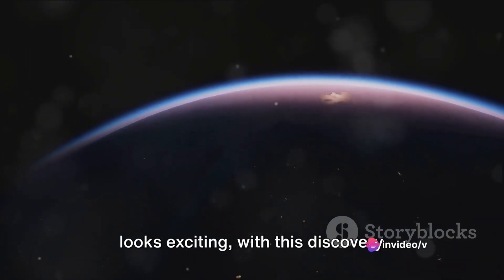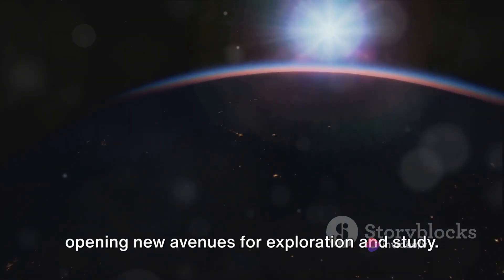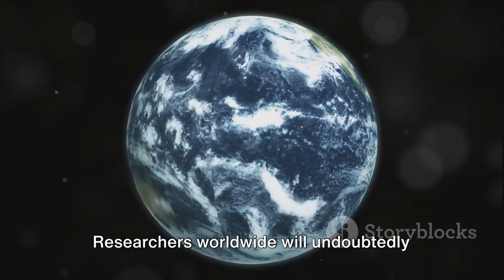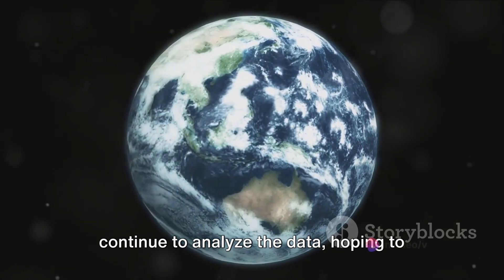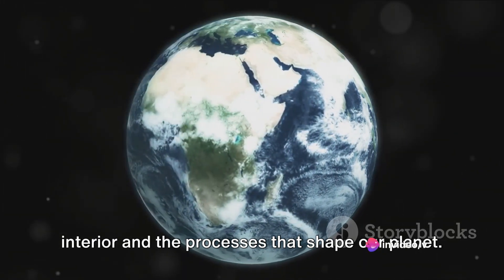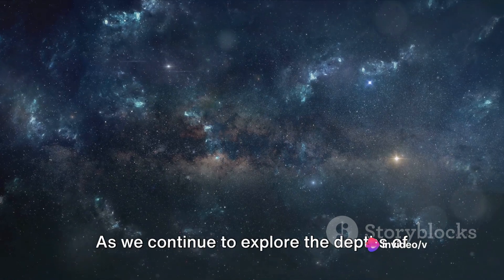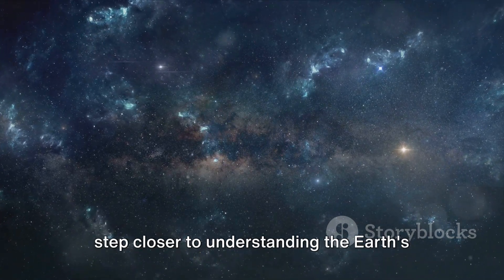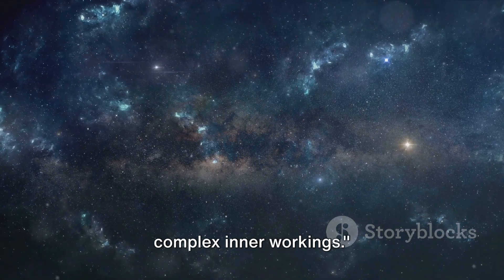The future of earth science research looks exciting, with this discovery opening new avenues for exploration and study. Researchers worldwide will undoubtedly continue to analyze the data, hoping to glean more insights about the earth's interior and the processes that shape our planet. Each discovery brings us one step closer to understanding the earth's complex inner workings.